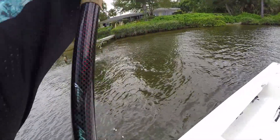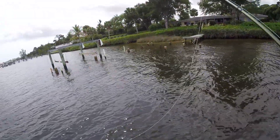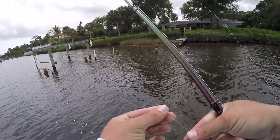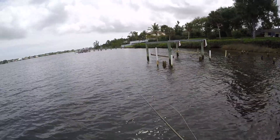Oh my god — that is a barracuda. Oh my lord, that was a huge cuda and it instantly just cut my line. Come on — like the first bite I've had in like two hours.